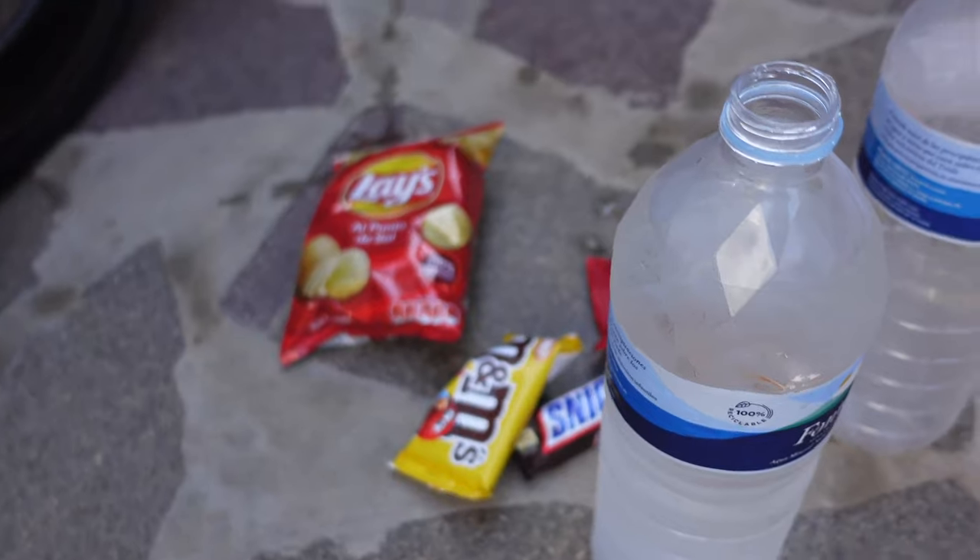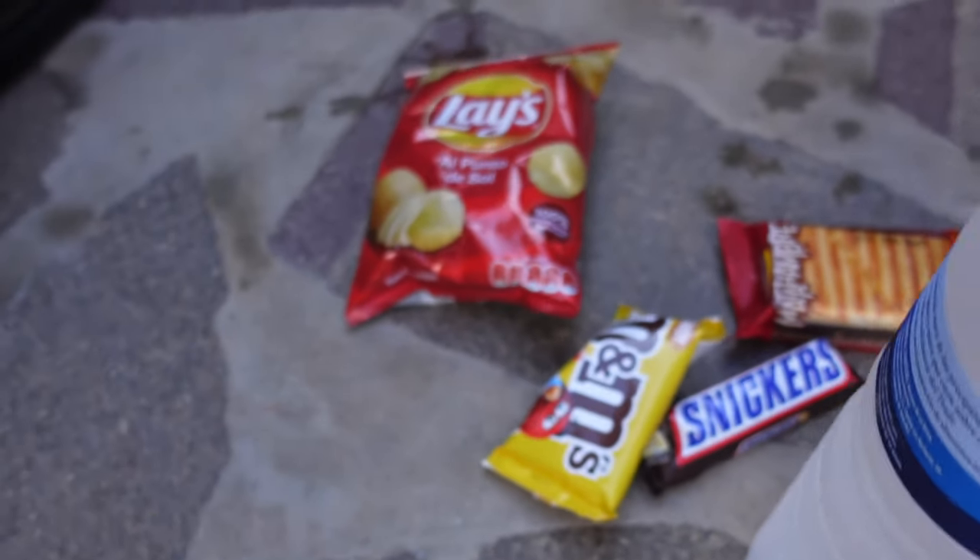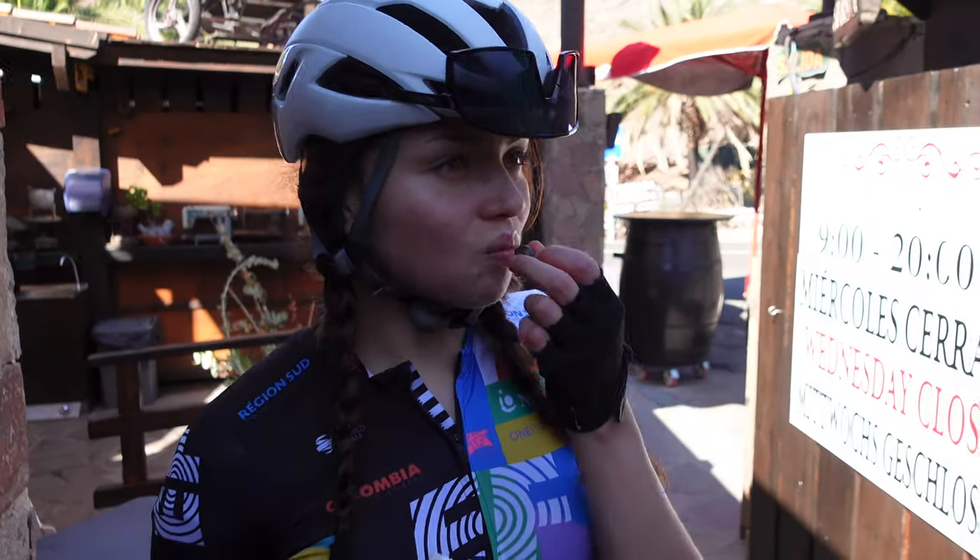No McDonald's around, but a lovely Canary Island shop to get some refuel — M&M's, Lays and Snickers of course. Energy for the sun!